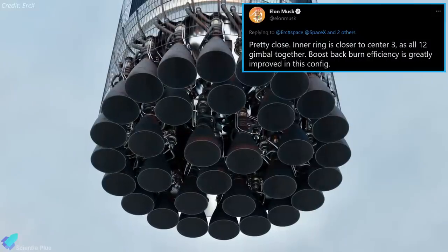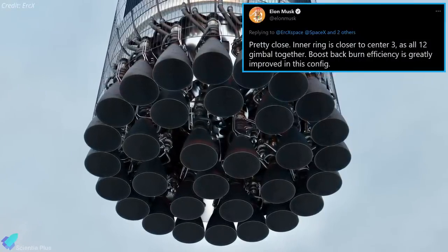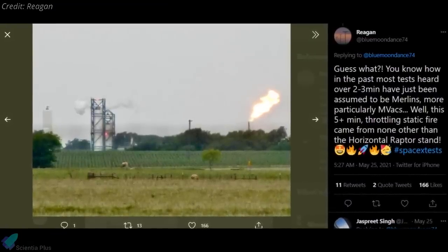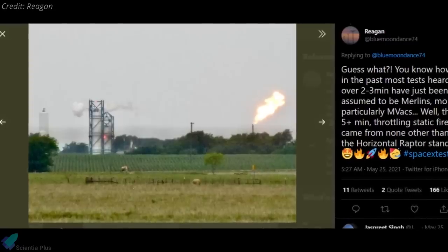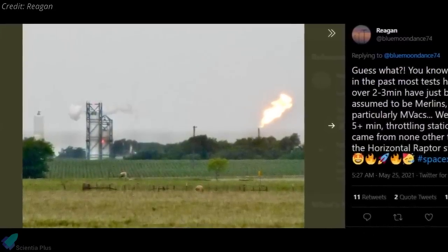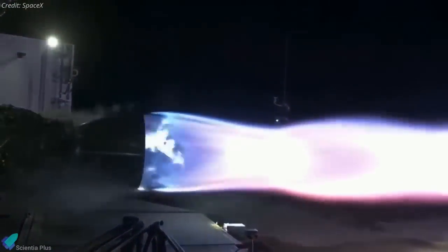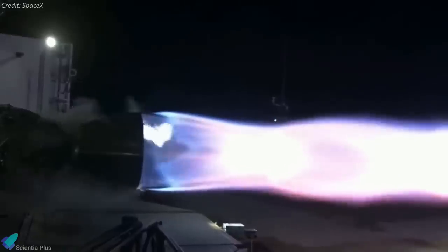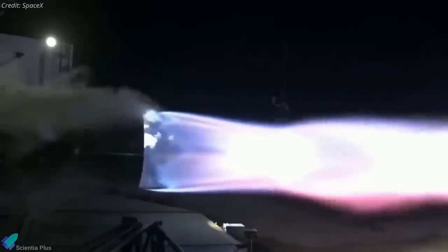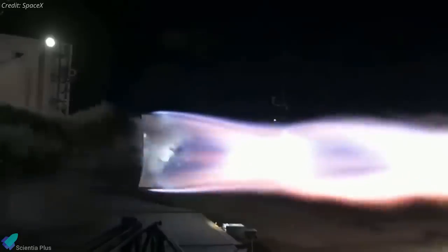According to Elon Musk, these 12 inner engines can be gimballed together, and boost-back burn efficiency is greatly improved in this configuration. Reagan, a local resident near SpaceX's McGregor development facility, recently reported hearing a test of one of Starship's Raptor engines that lasted more than five minutes. If accurate, it could be the longest static fire of a Starship engine to date. A five- or six-minute static fire would confirm that SpaceX has completed an orbital-duration static fire test, and the company is well into the process of qualifying Raptor for Starship's first orbital launch attempts.